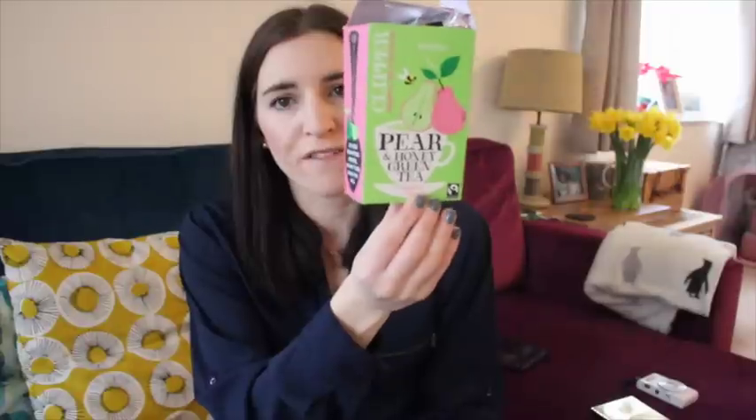A couple of food items. I've been really into just different flavoured teas. I used to be such a big coffee drinker but I just haven't really been drinking much coffee recently. I've been using the Clipper Pear and Honey Green Tea — that's probably one of my favourites, I really like that. I've also been loving the Mango. That's really nice, not as nice as the Pear and Honey, but it's still quite sweet.